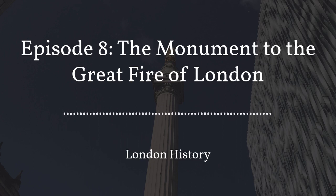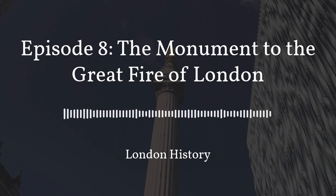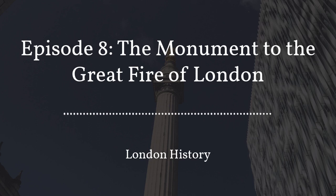It's a Doric column — Doric is the simplest of the three Greek orders of architecture — and it stands 202 feet high, which is quite important. On top of it is a flaming urn to commemorate the fire. The monument itself was built between 1671 and 1677 to commemorate the Great Fire of London of 1666, which ended up destroying a full four-fifths of the city of London.